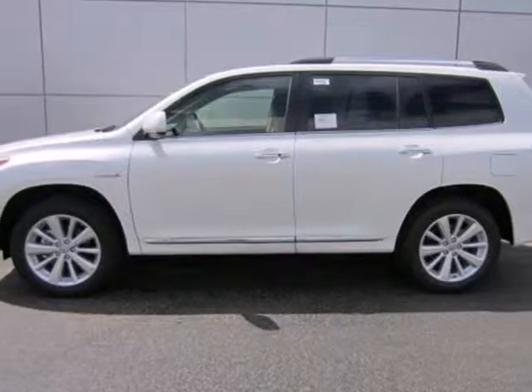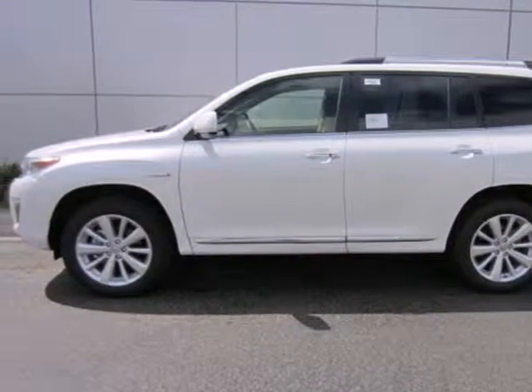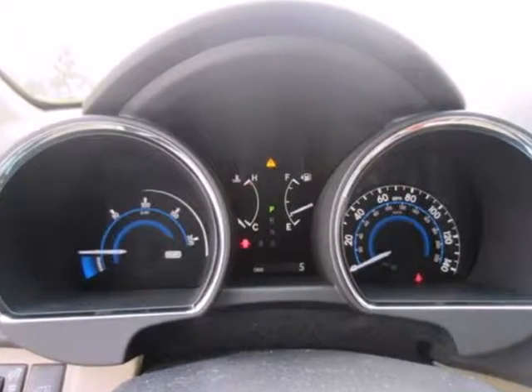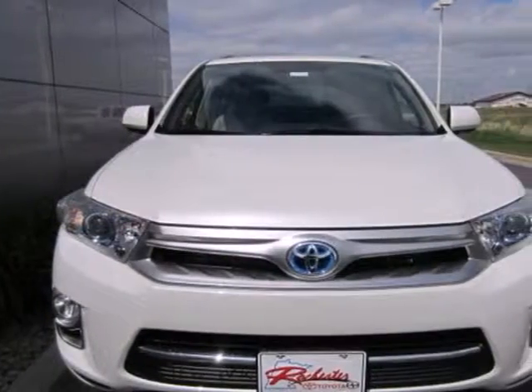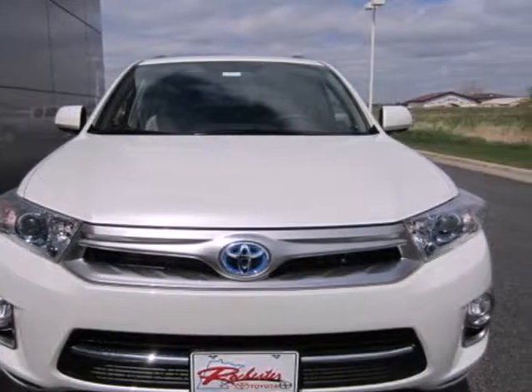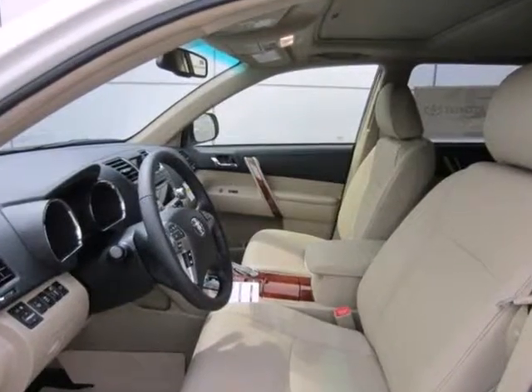It's a 2012 Toyota Highlander Hybrid. Complete your search, this SUV has it all, with dual zone air conditioning to please all passengers. For the driver, it has a tilt and telescopic steering wheel with audio and cruise controls.